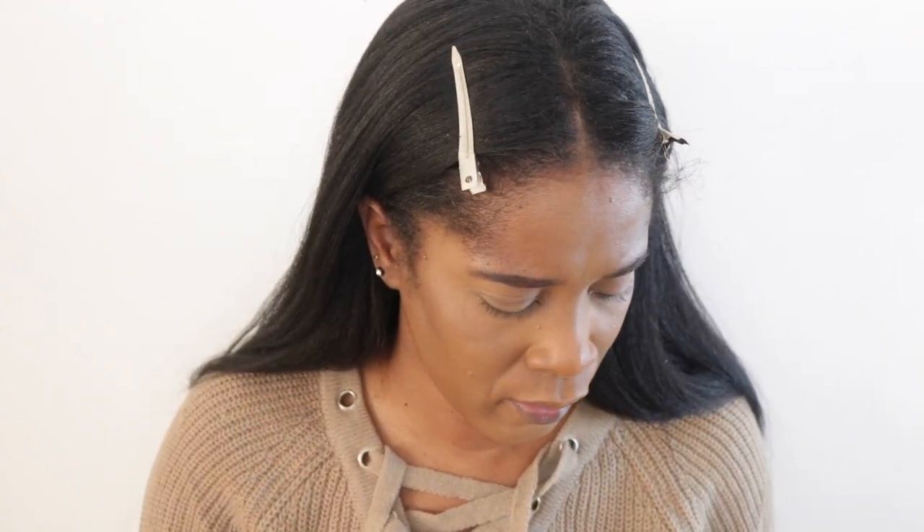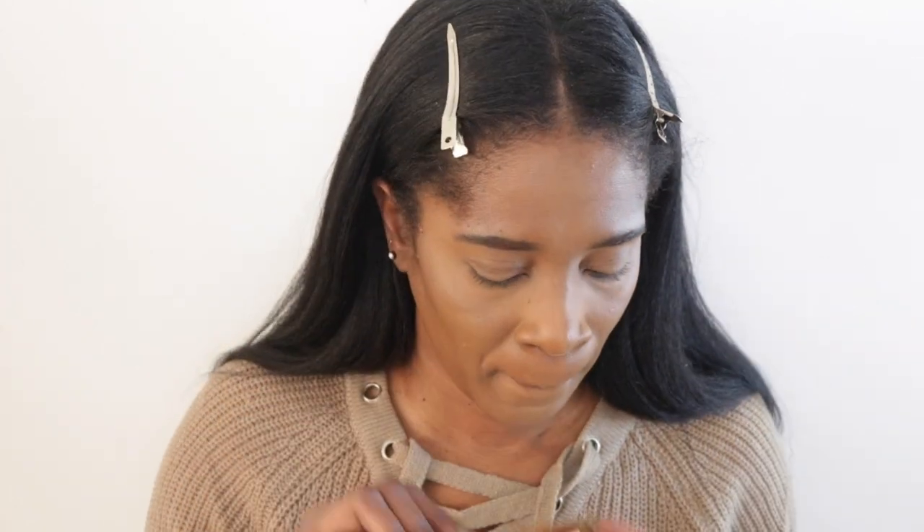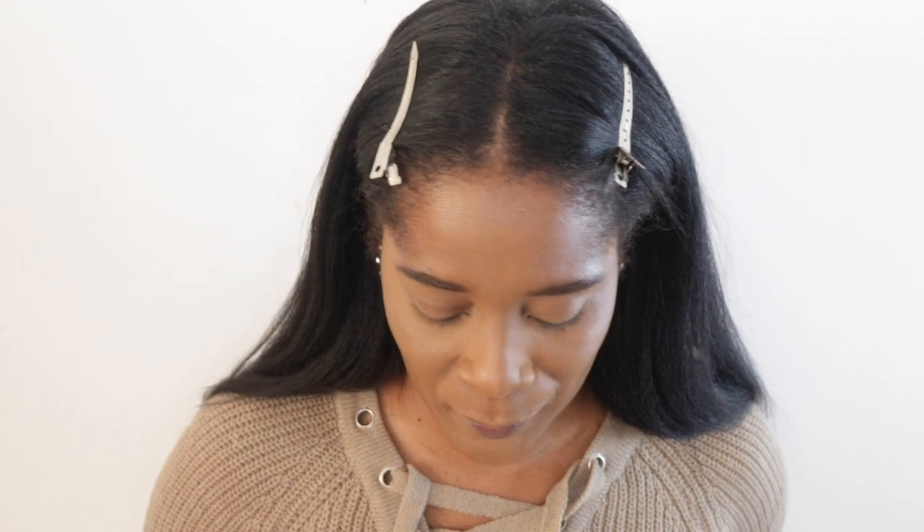For brows I'm using a brow bar product I got from my Boxycharm. I like it because my brows look different every day and I'm not great at doing them, but this works nicely. It's honestly the best thing in my Boxycharm this month — I didn't really like the rest of it.